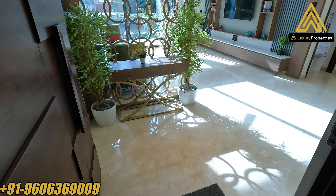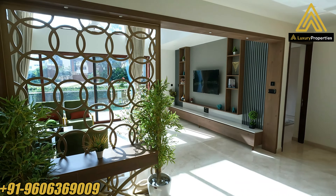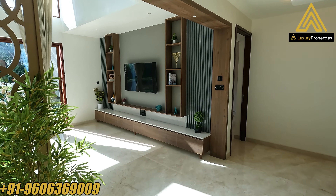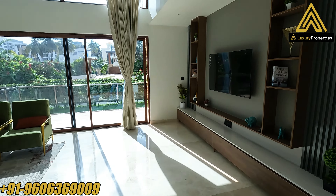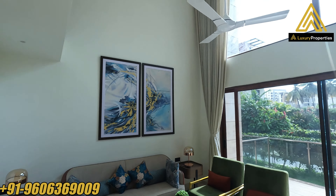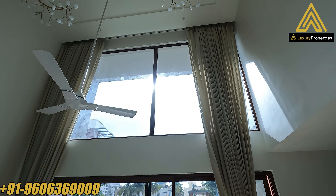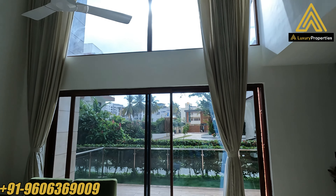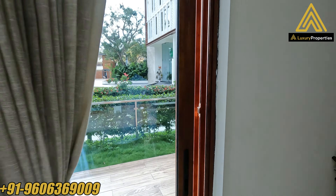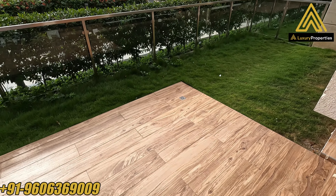That's the main entrance. As we enter into the villamint, there's an entrance foyer which leads you to the living area — a double height living area. Huge windows up there ensure a lot of natural light into the villamint, and those are the French windows which lead you to the garden and the deck in the front. That's quite a decent sized garden.